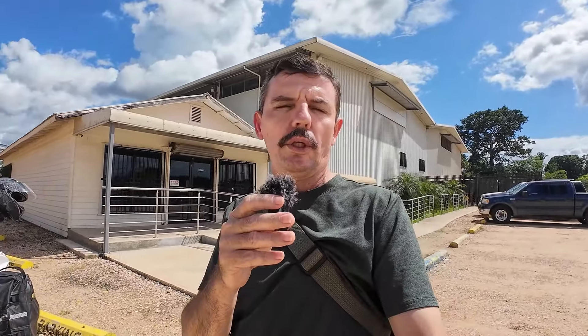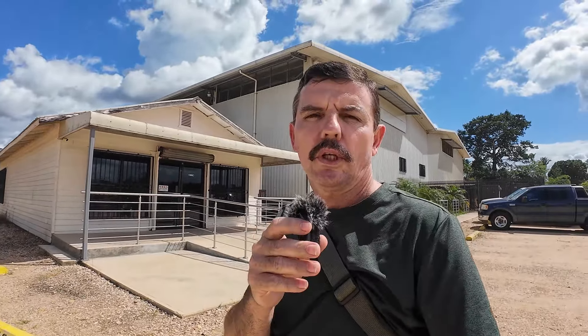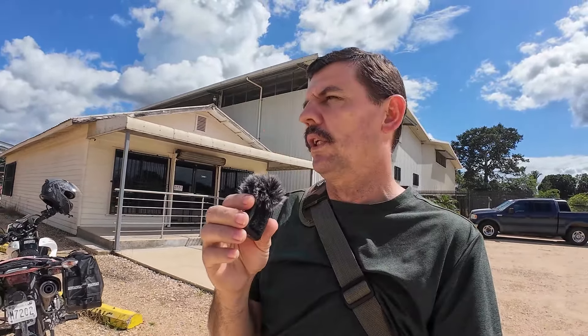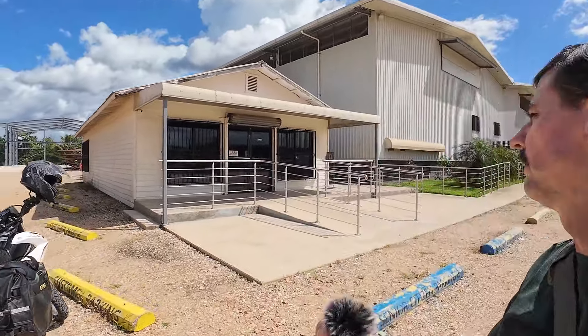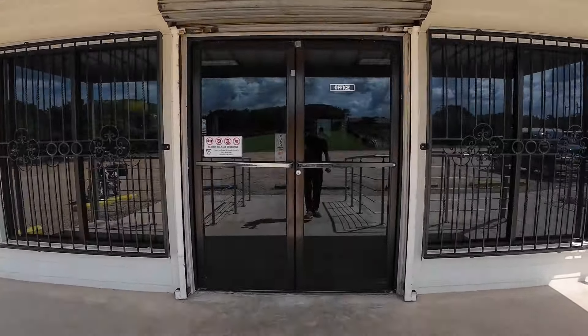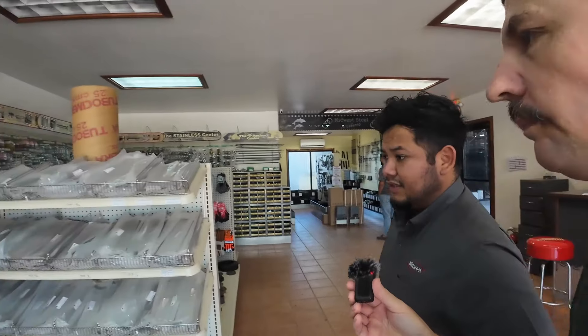I got to Midwest Steel, the steel department, and this here is the office, so I'm going to take you in. We are going to meet a guy and he is going to tell us a little bit about what's going on here. This is the guy — so what is your name? My name is Samuel Navarro and I work here at Midwest Steel. Today I'm going to be showing you guys around here at Midwest Steel and the things we do.